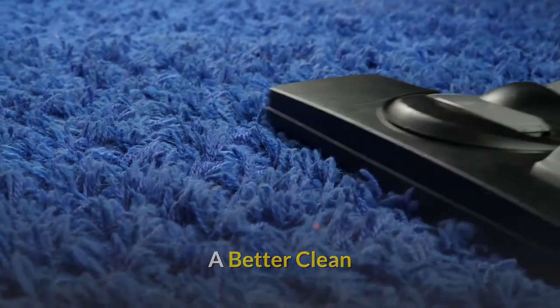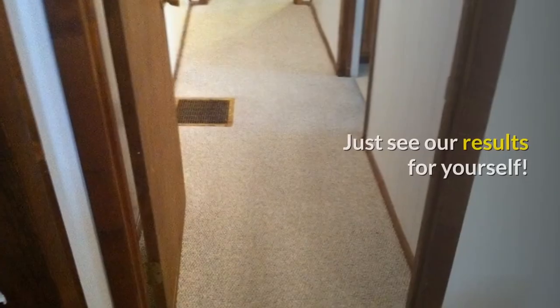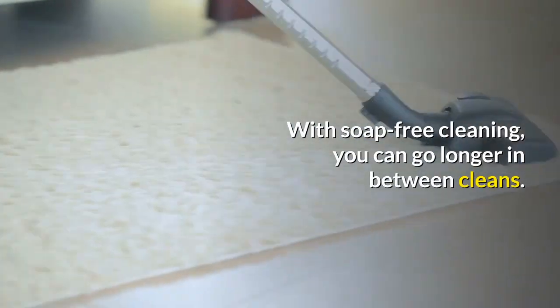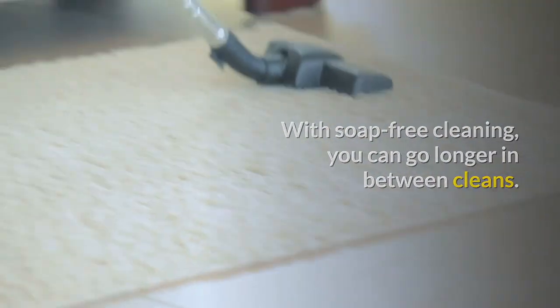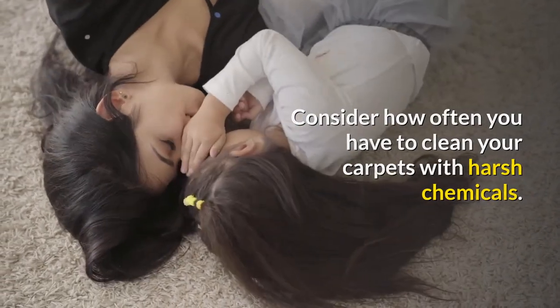A better clean. Soap-free cleaning works better than cleaning with detergents — just see our results for yourself. Longer cleans. With soap-free cleaning, you can go longer in between cleans. Consider how often you have to clean your carpets when using harsh chemicals.